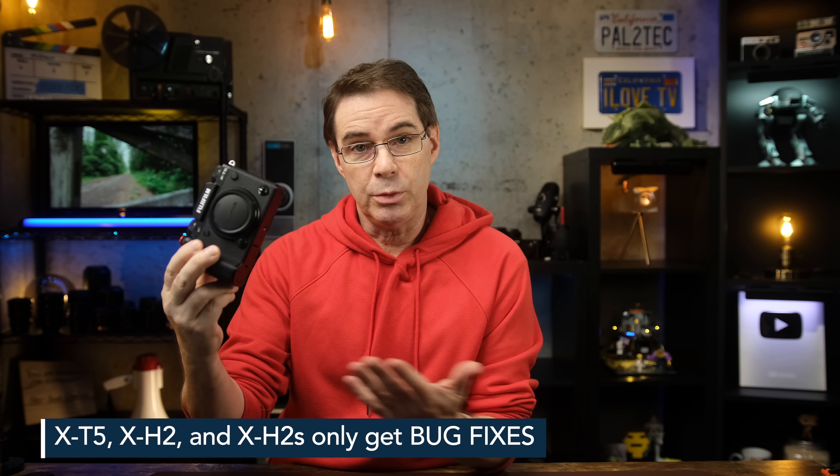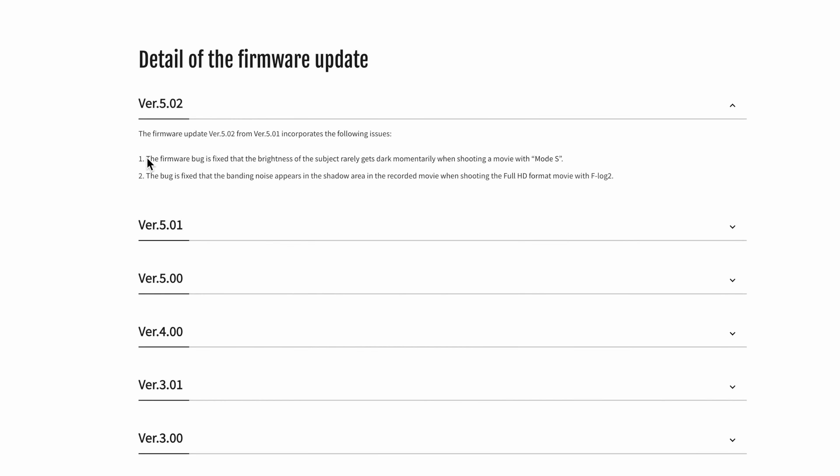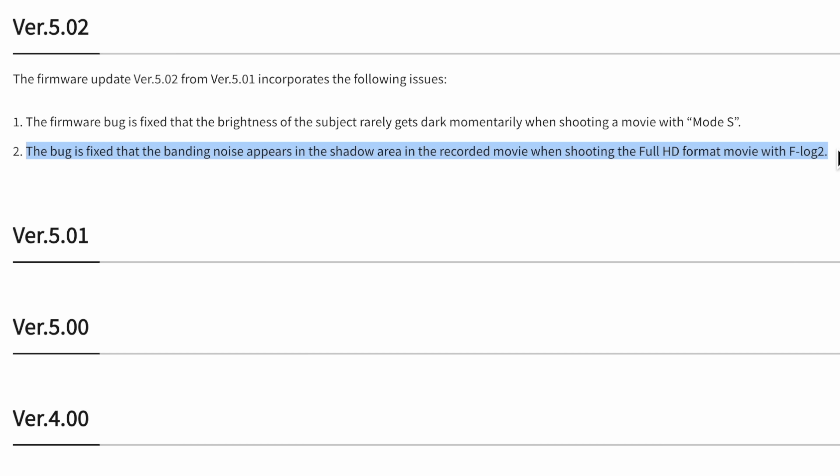The X-T5, X-H2, and X-H2S cameras only get bug fixes this time around, unfortunately. The main one is a fix for what Fujifilm describes as the brightness of the subject rarely getting dark momentarily when shooting a movie with mode S. I'm assuming they're talking about the focus mode set to S on the camera, not the PASM dial on the X-H2 and X-H2S. If you're shooting movies and you notice that your footage sometimes jumps down in exposure for a brief second, this update should fix that. Also, banding issues appearing in F-Log2 on the X-H2S have now been resolved.